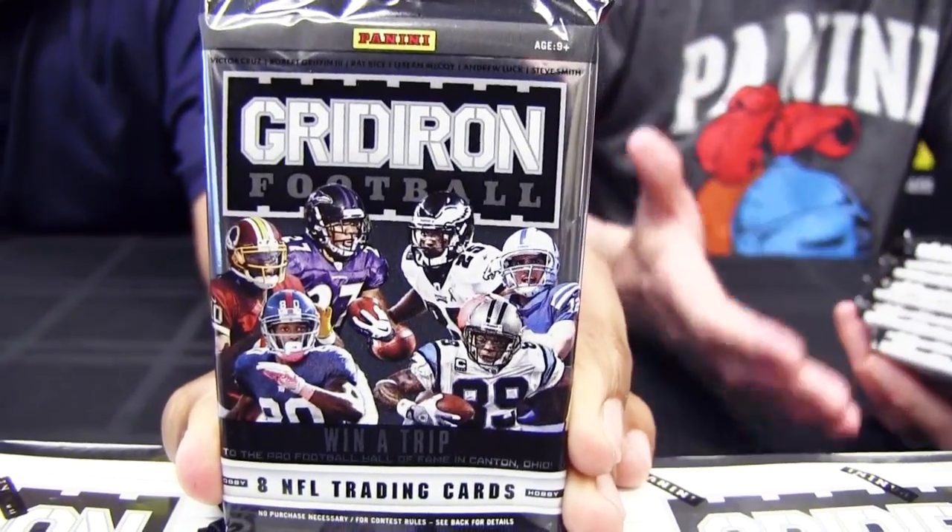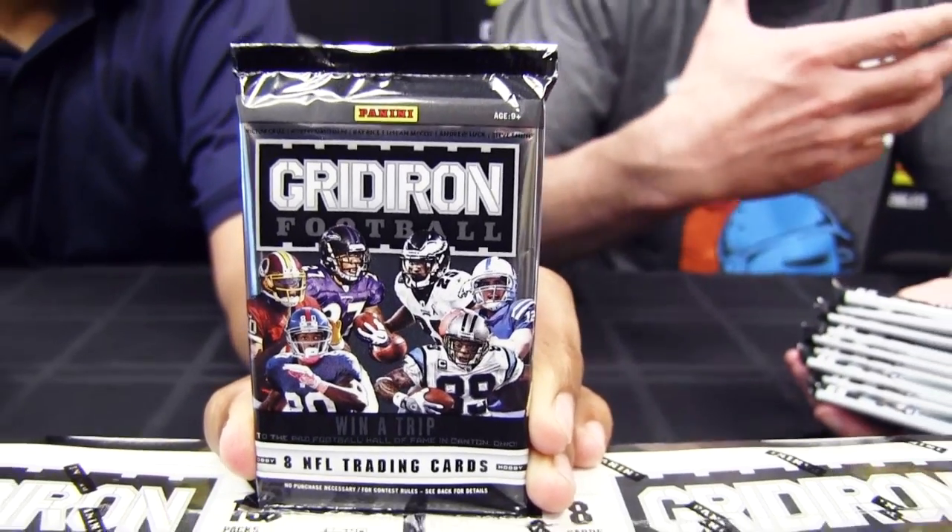The great thing about the base cards in the set is that you look at the photos and first of all, the primary action in the photo grips you. But then you look in the background, you see facial expressions of people watching, referees. It is just staggering, Carlos.